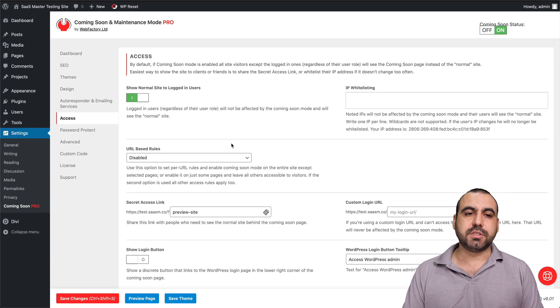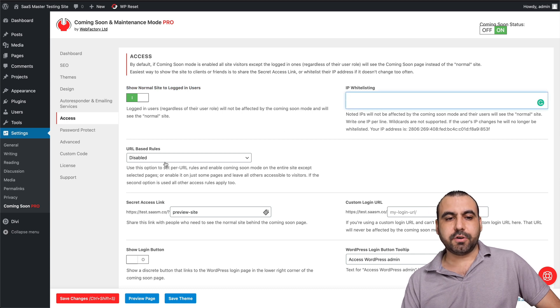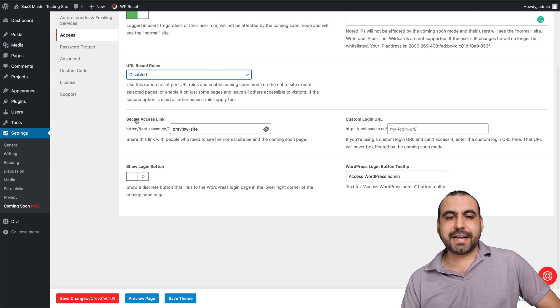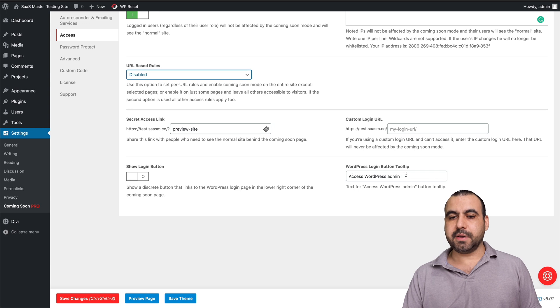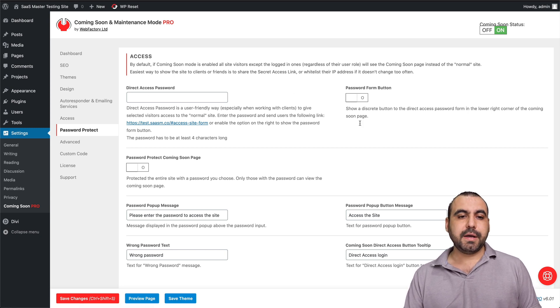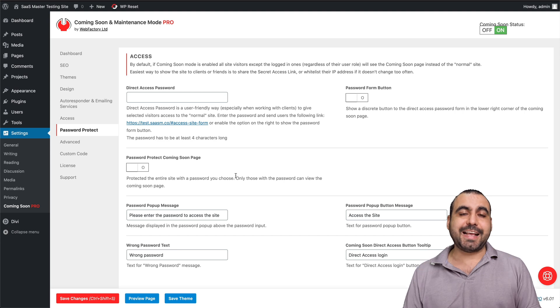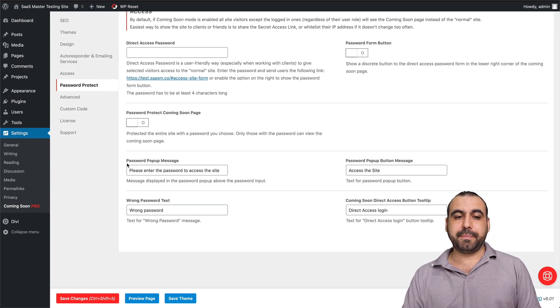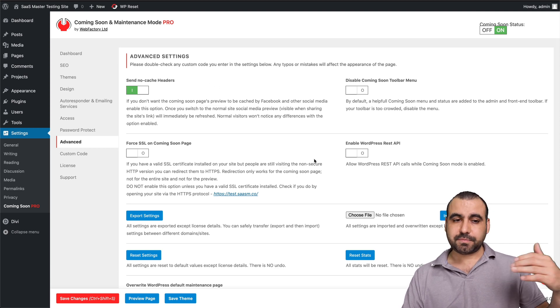Next we have the access options. You can show a normal site to logged-in users, or IP whitelist, URL-based rules, and secret access links. You can customize the login to make it more secure — by default WordPress is wp-admin, but you can change that here. You can show a login button, change those options, and password protect the site. If you want to set a password for the coming soon page, you can set it here so visitors can't see it without a password. There are also advanced settings like no-cache headers, force SSL, and enabling the WordPress REST API.